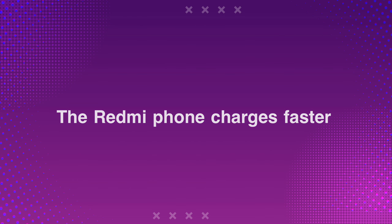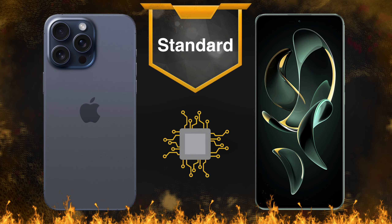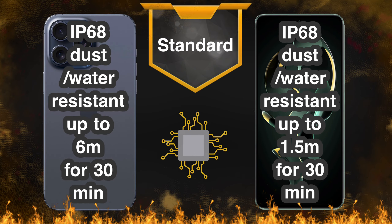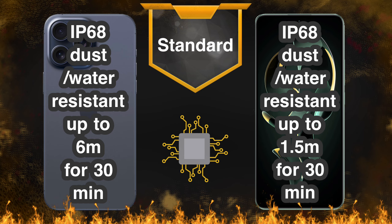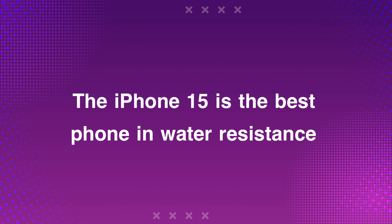The Redmi phone charges faster, while the iPhone features support for reverse charging. The iPhone 15 is the best phone in water resistance.